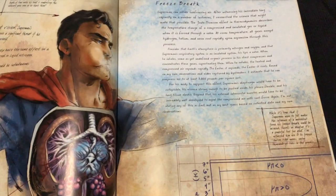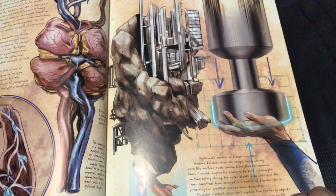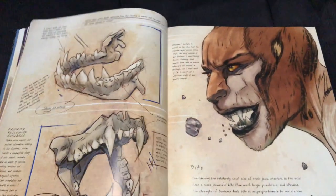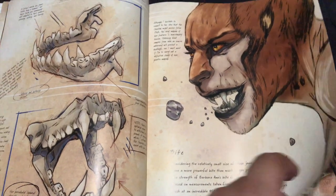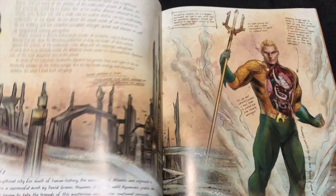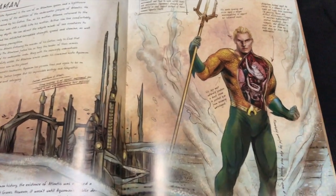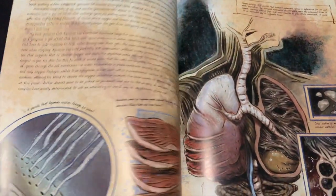Freeze breath. I'm not gonna show you every picture, but let's look through some images. Here we have Cheetah — being one of my favorite female villains. Of course I had to highlight my favorite DC superhero, Aquaman. Batman studying Atlantean physiology.